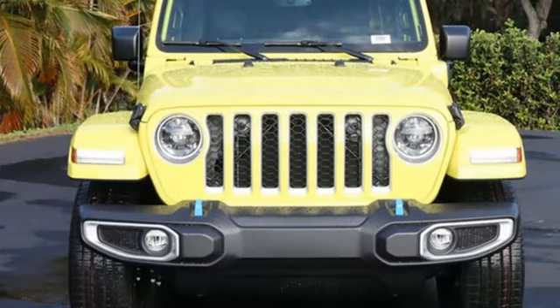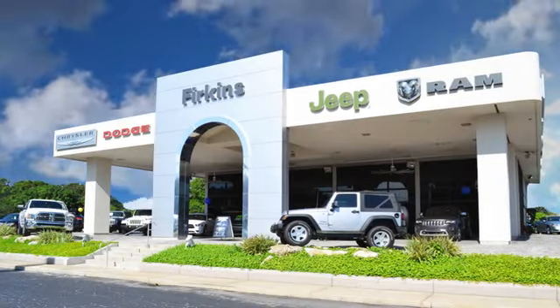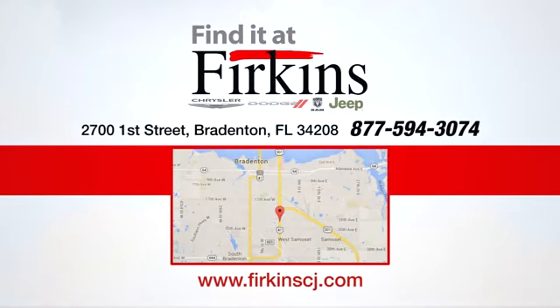You need to drive it to believe it. See it for yourself today. Find it at Firkins — come see us today. We're located between the Red Barn Flea Market and the DeSoto Mall on 1st Street.